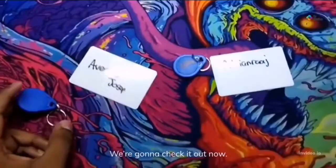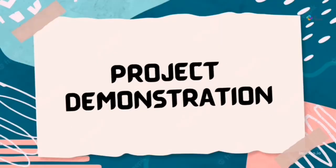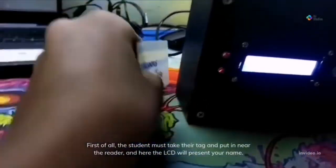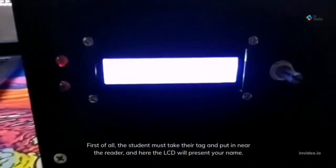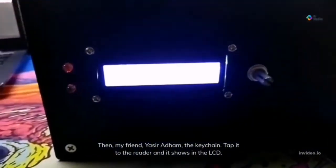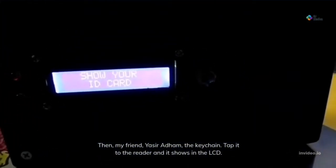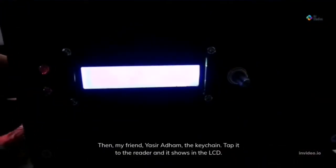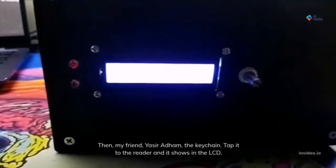You're going to check it out now. First of all, the student must take their tag and put it near that side. The LCD will then present your name. My friend Yasi scans at the side, and it shows on the LCD.